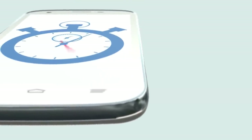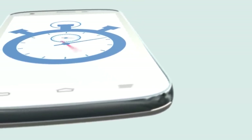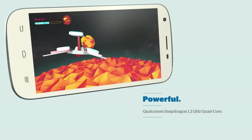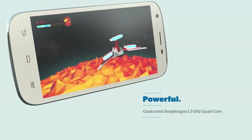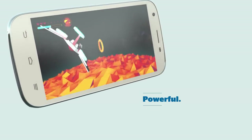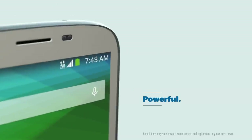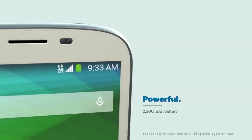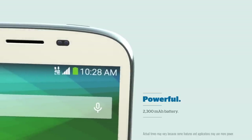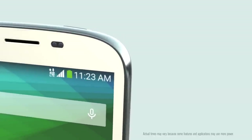Waiting is a thing of the past. The ZTE Imperial 2 comes with the powerful Qualcomm Snapdragon 1.2 GHz quad-core processor. This means impressive power for you. And with the 2300 milliamp per hour battery, you get 15 hours of talk time and 296 hours of standby time.